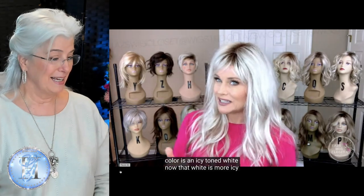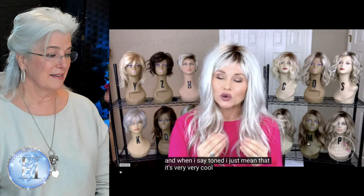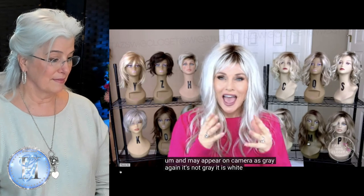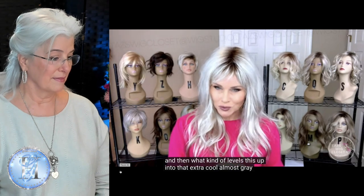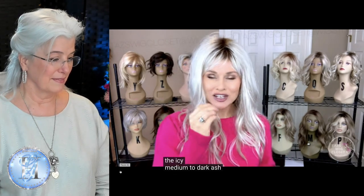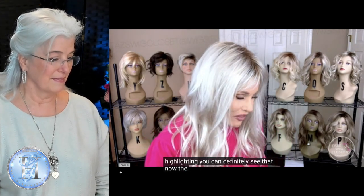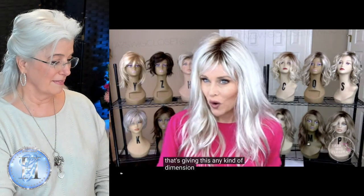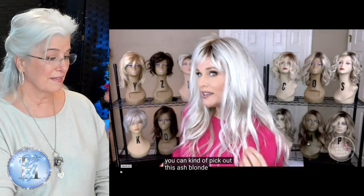Now that white is more icy, not flat. And when I say toned, I just mean that it's very, very cool and may appear on camera as gray. Again, it's not gray — it is white. And then what levels this up into that extra cool, almost gray, is the icy medium to dark ash blonde highlighting. You can definitely see that. Now the ash blonde is the only thing that's giving this any kind of dimension and warmth. But again, it's not a warm color. I think you can kind of pick out this ash blonde in there.